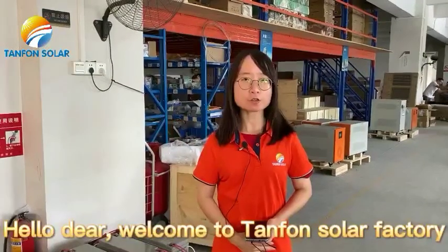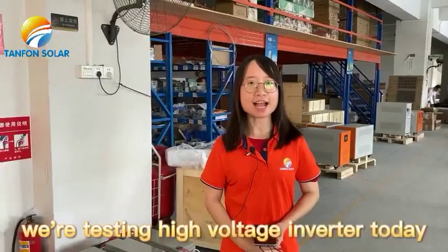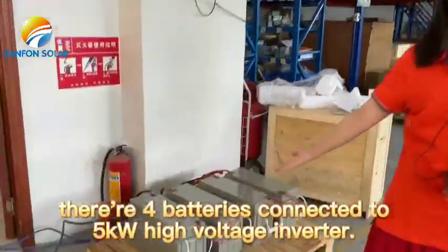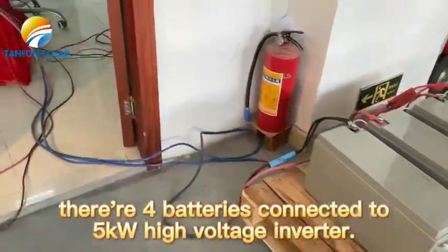Hello dear, welcome to Tanfeng Solar Factory. We are testing a high-voltage inverter today. There are 4 batteries connected to a 5kW high-voltage inverter.